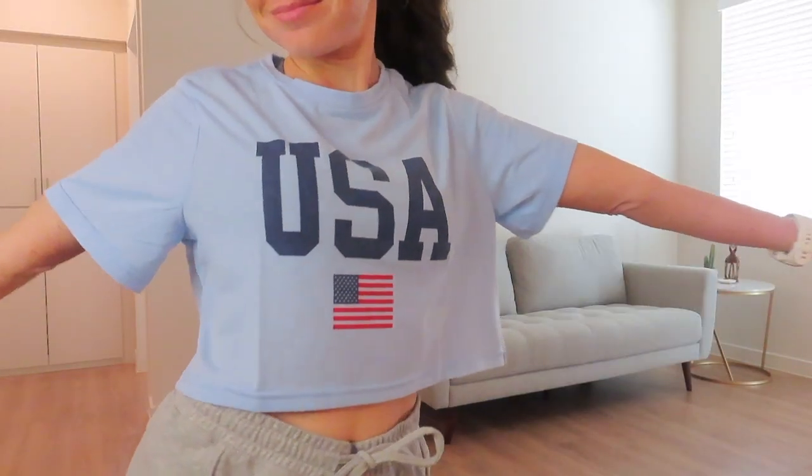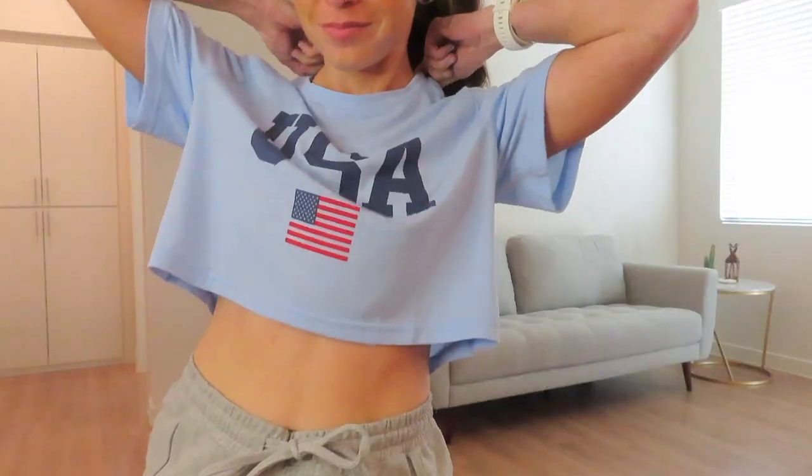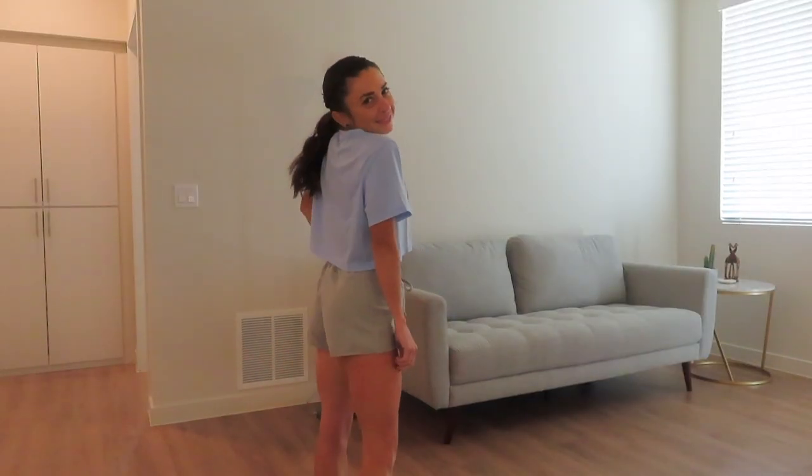Now we're going to move on to some basic tops, starting with just a basic tee — a patriotic tee that says USA. Who doesn't like a little USA shirt? A little vintage, a little modern. It is cropped, it is high quality fabric, and it is very cute. This shirt comes in a couple other colors but I don't have anything in this baby blue, so I decided to pick up this color. This will go with pretty much anything — jeans, shorts, exercise shorts, and you can even pair it with a little jean skirt.